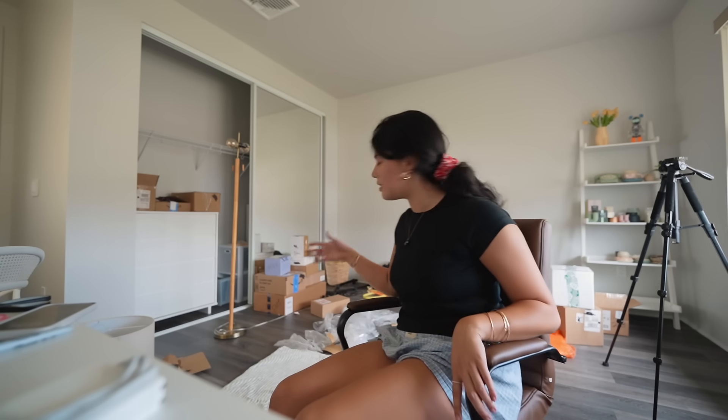On today's agenda — you might notice the mass amount of boxes behind me — this is kind of the last bit of moving I have to do. I want to finally get everything out, start organizing, and then also do the kitchen organization that I've been dying to do.